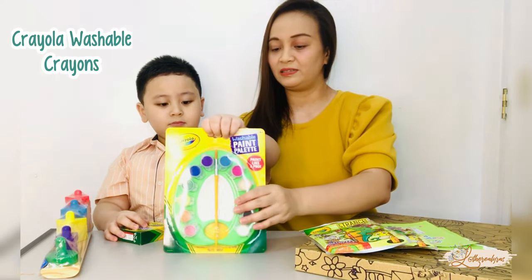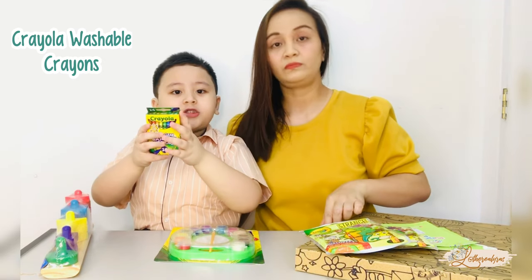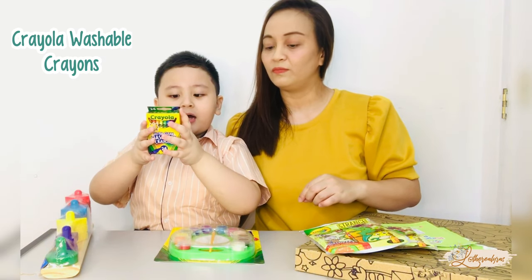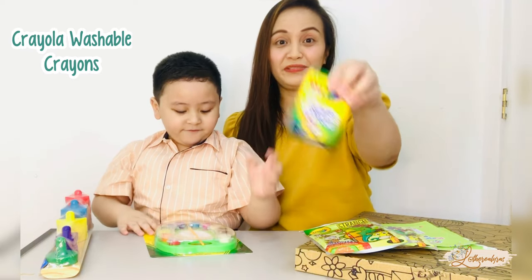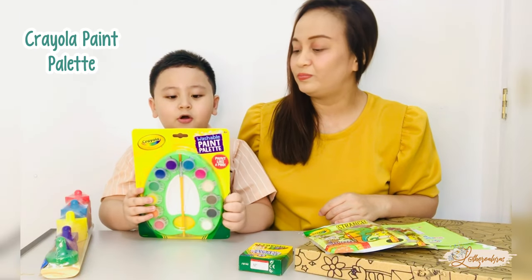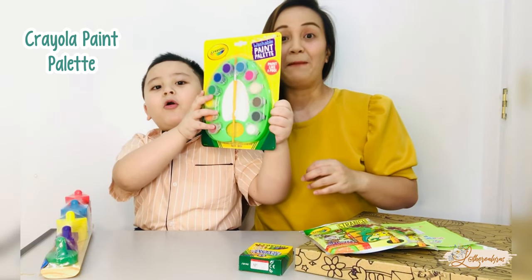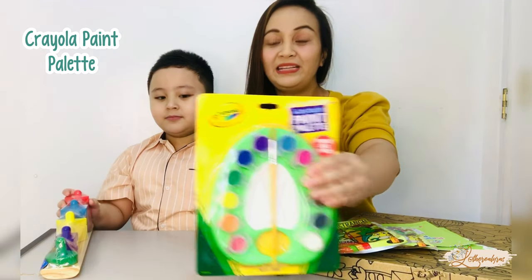Next is the washable crayons from Crayola — Caleb's favorite! And next is the washable paint palette. It's a washable paint palette, and Caleb loves painting!